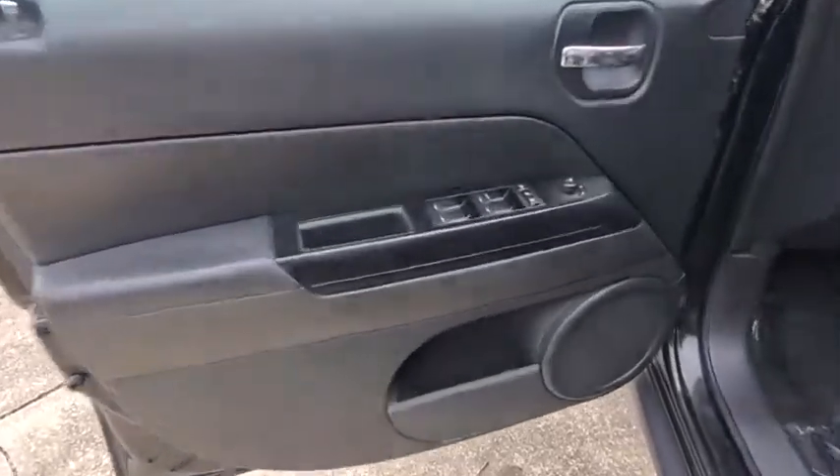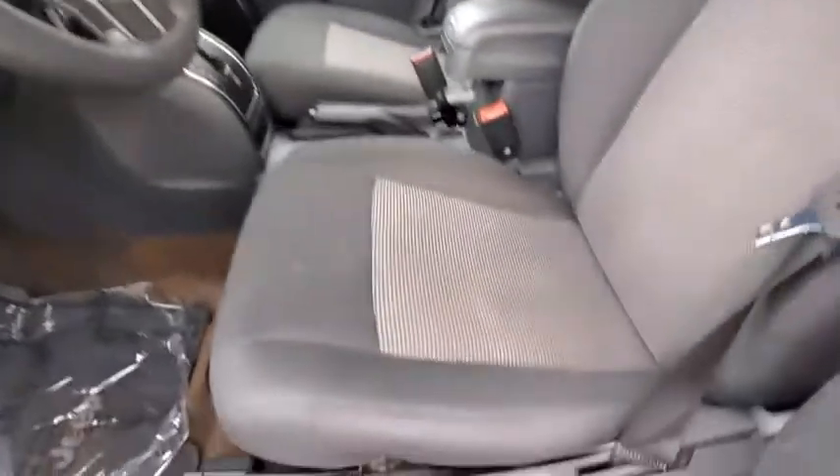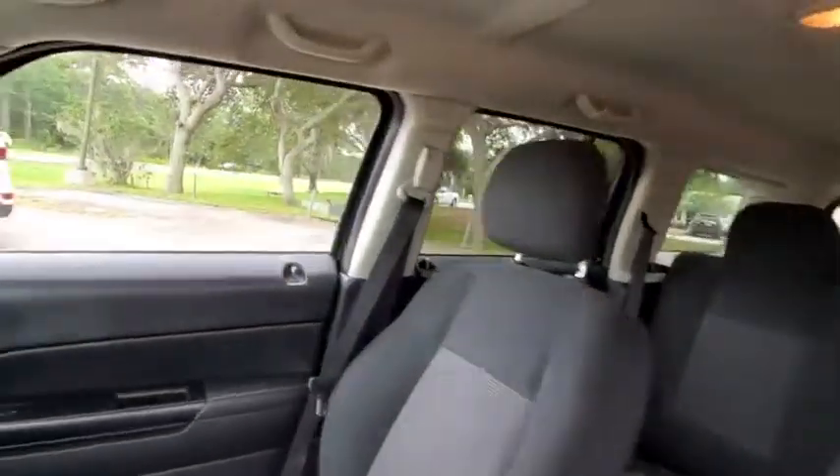CD player, child safety locks, bucket seat, passenger airbag, fog lamps, MP3 player, brake assist, auxiliary audio input, rear head airbag.